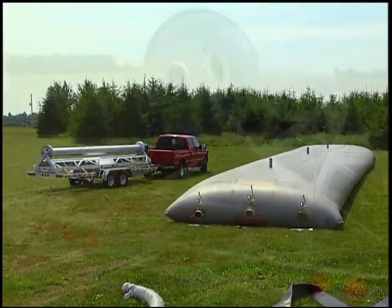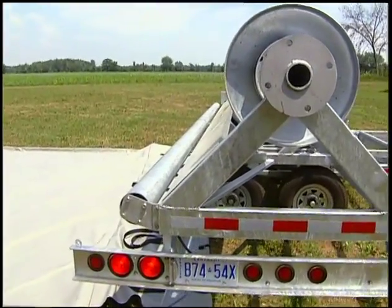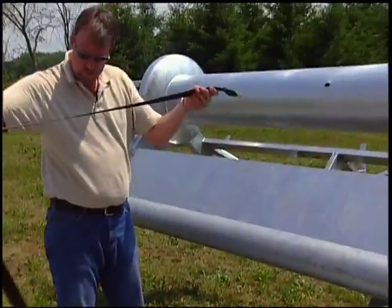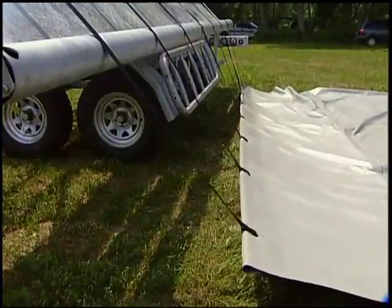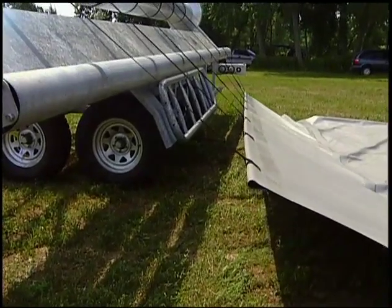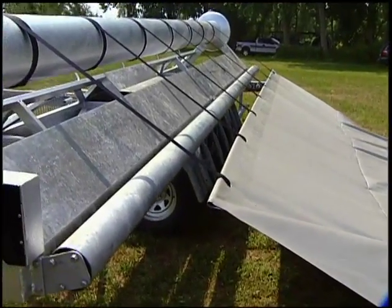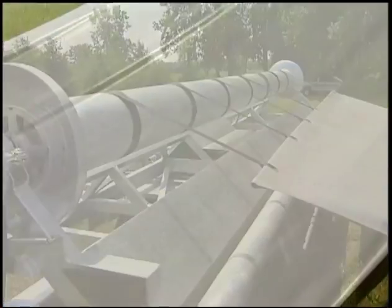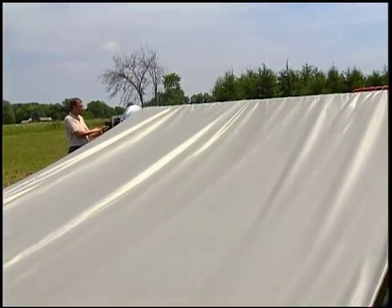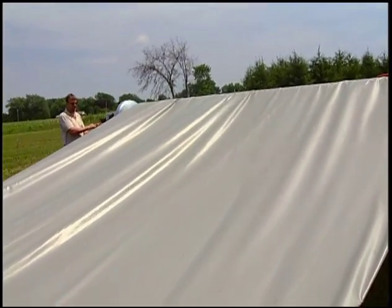One of the major advantages of the windbag and the wind system is that the bag can be completely emptied. As the fluids are being pumped out, you begin to roll up the windbag, and the liquids are then forced to the outlet at the end of the windbag. This saves both time and labour, and the one wind system can service more than one windbag, allowing for better utilization of equipment and a faster return on your investment.